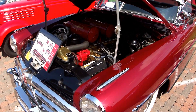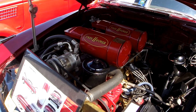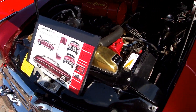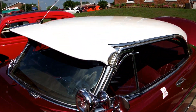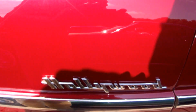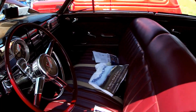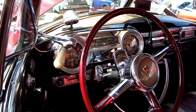This is a 1952 Hudson — the Hollywood model. Look inside here... look at all that, that's pretty cool.